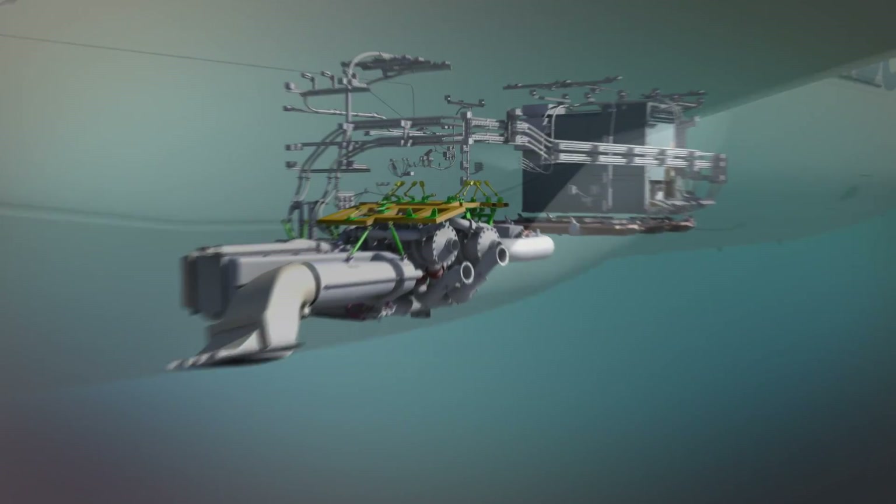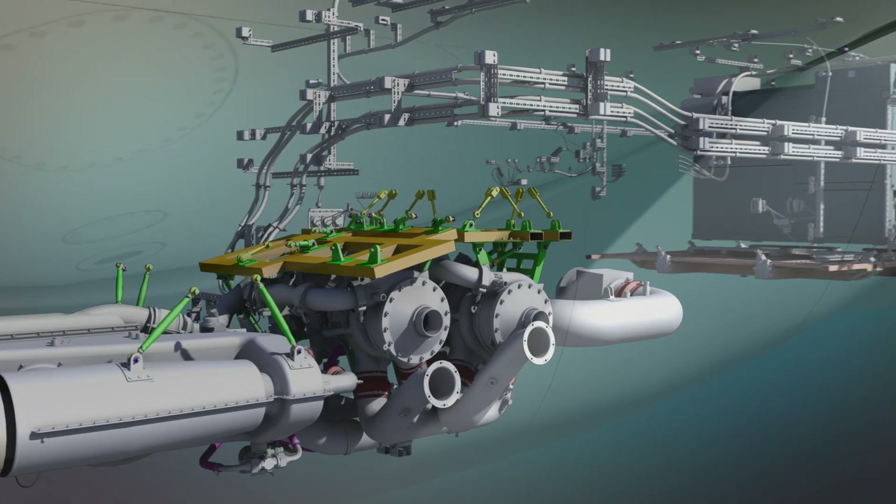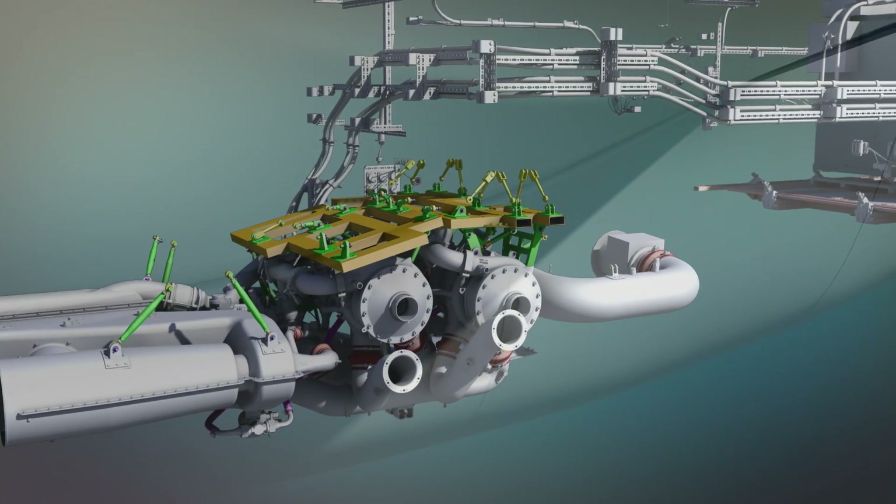A flight test demonstration enabled the validation of three objectives: the integration of the system in the aircraft, the validation of performance in all operating conditions, and the validation of the control laws with focus on transient modes.